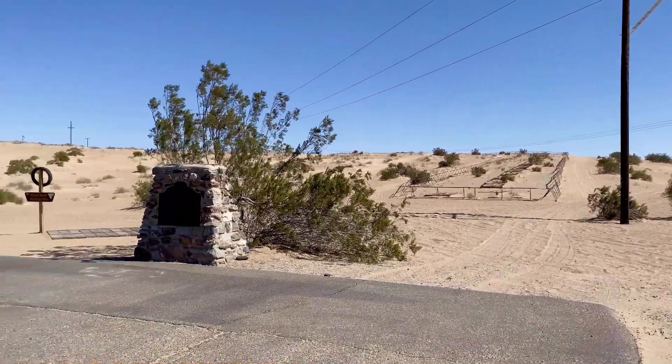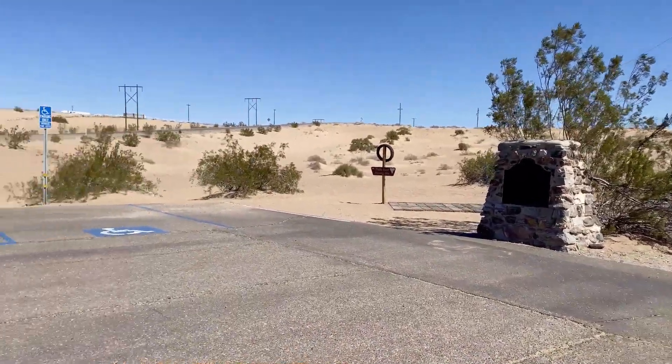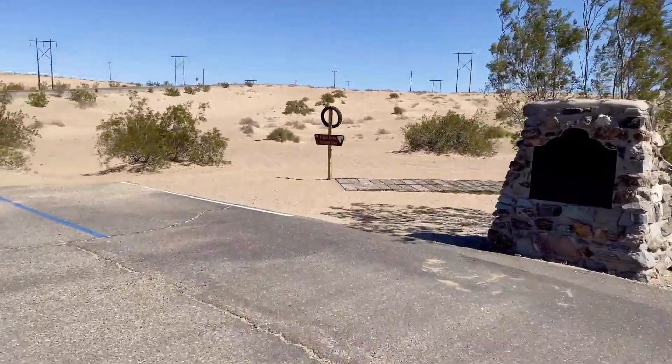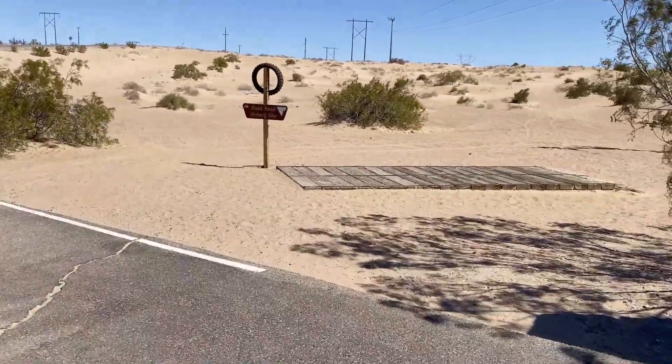Here we are at the historic Plank Road site, or Plank Road Historic site, if we want to say that more correctly. We've got a monument over here, and we've got a piece of the actual Plank Road that you can walk on. It's kind of cool.